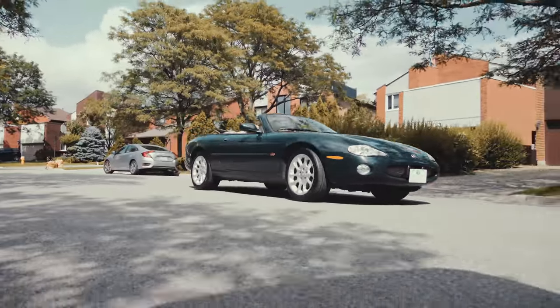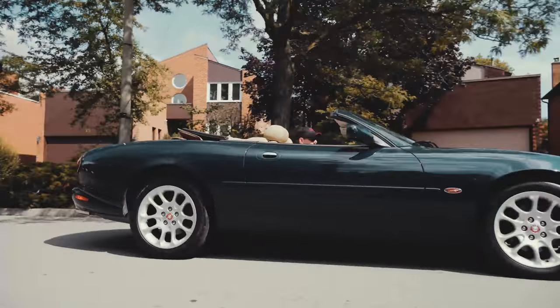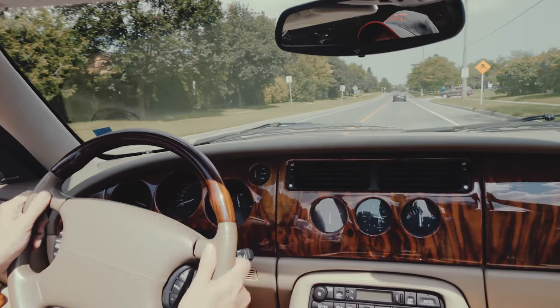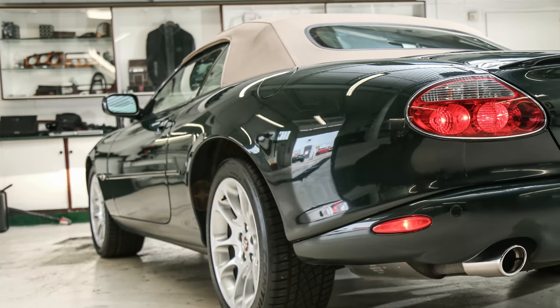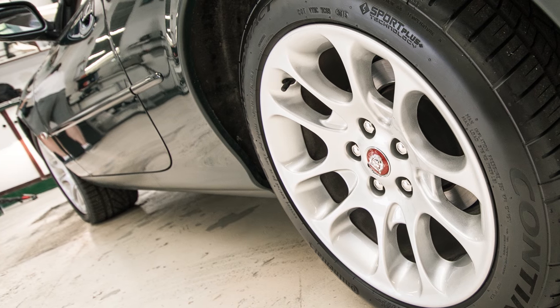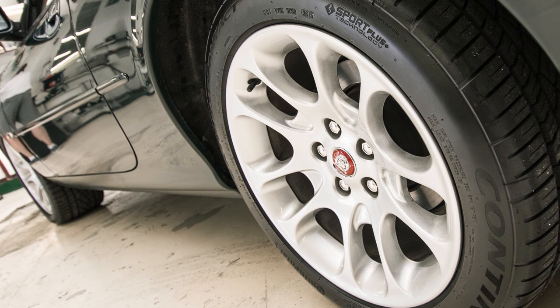This XKR is powered by a 387 horsepower 4-litre engine with supercharger matched to a 5-speed transmission. The body and top are in very good condition, with wide XKR tires and exclusive double 5 18-inch alloy rims.